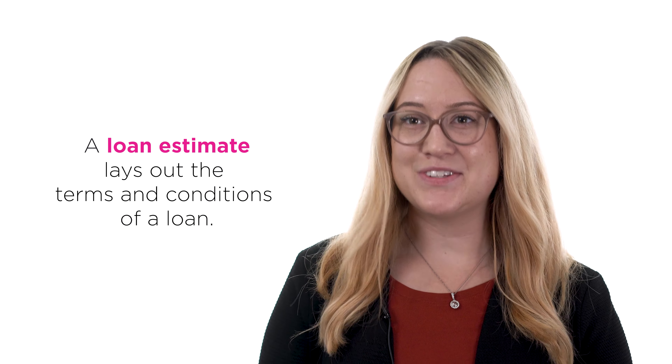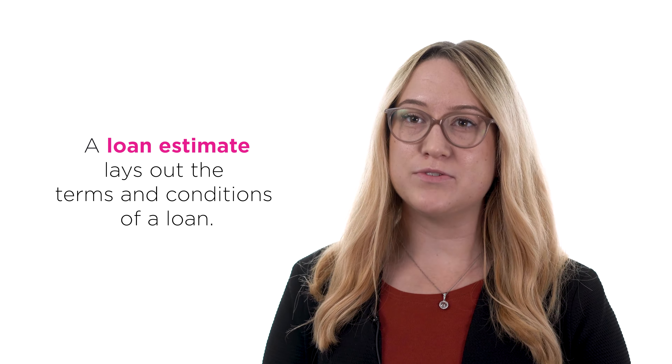A loan estimate lays out the terms and conditions of the home loans you've applied for. The loan estimate combines and replaces the good faith estimate and initial truth in lending statement into one streamlined document.